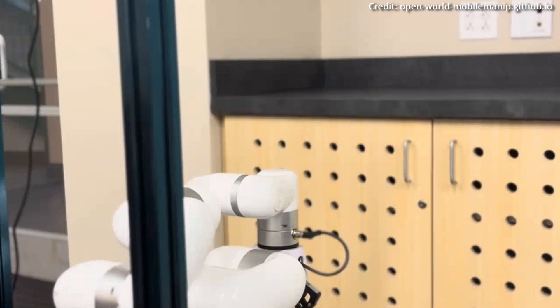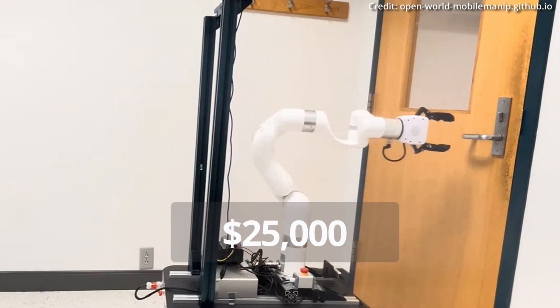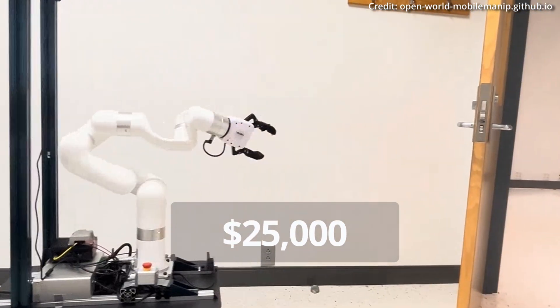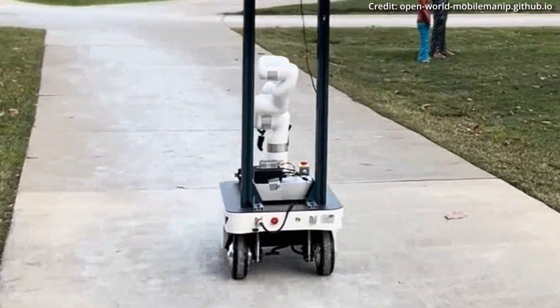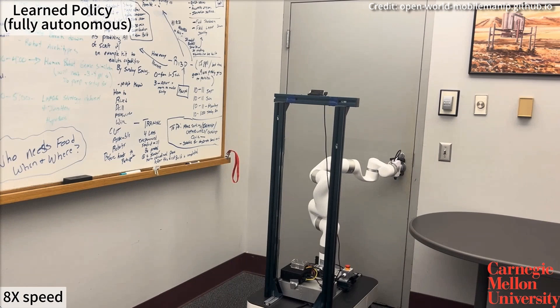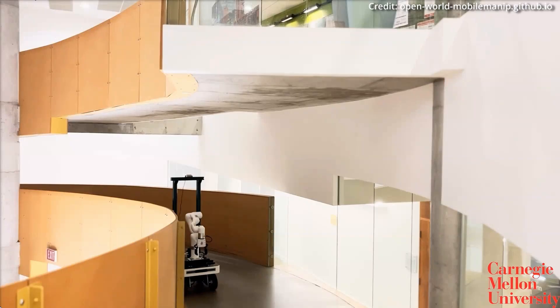Another remarkable aspect of the system is its affordability. With a cost of around US$25,000, the researchers have developed a mobile manipulation hardware platform capable of safe and autonomous adaptation in unstructured environments, making it a viable option for widespread use in various settings.